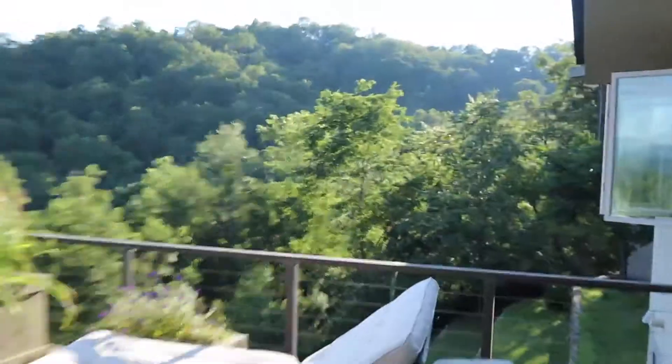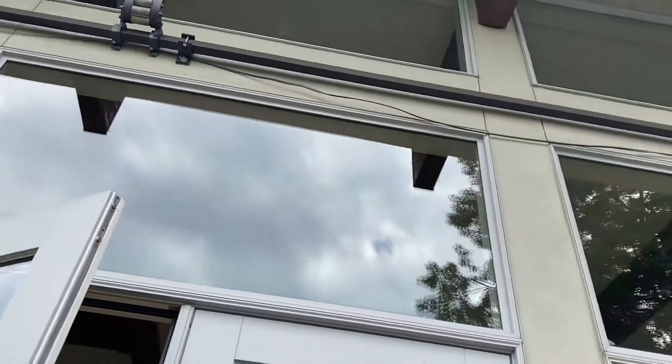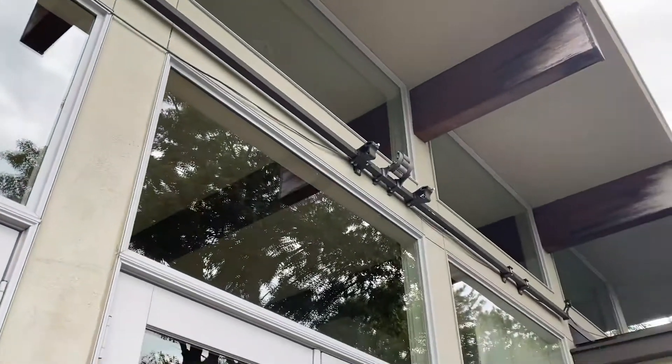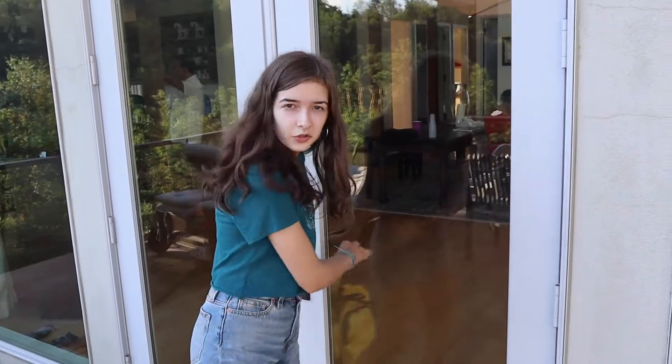It's just so nice out here! And look — you can even see those amazing floor-to-ceiling windows from inside, but from out here they look so big. So yeah, let's go to the next spot.